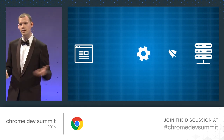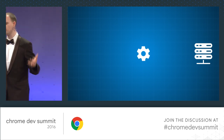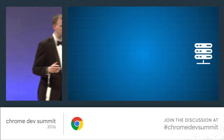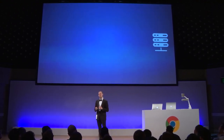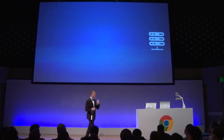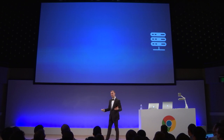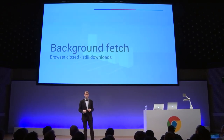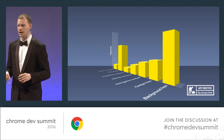Earlier on, background sync was mentioned — a feature shipped many months ago that lets you defer single tasks until the user regains connectivity. If the user updated a profile setting or sent a chat message with no connection, background sync queues that work. The user can navigate away or close the browser, and later once they have connectivity, the service worker wakes up and sends the data. It's great for small bits of data — profile updates, chat messages. For large uploads and downloads, though, the service worker has to be awake the entire time, which is bad for privacy and battery. So we're working on something else: background fetch.